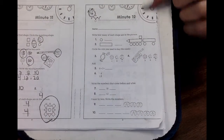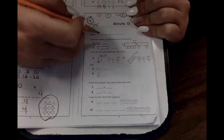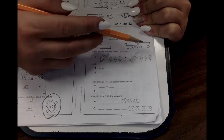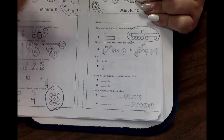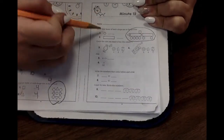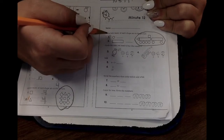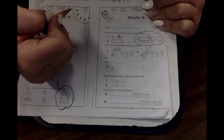Today's Tuesday and we're going to do minute twelve. Right here, minute twelve. Write how many of each of these shapes we can see in this picture. Do you see this picture right over here? We want to know how many circles first because it's number one. How many circles do you see? Did you write six? Good job.